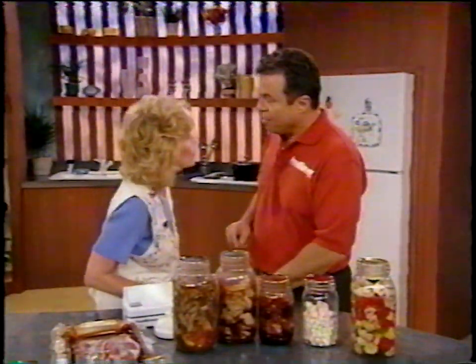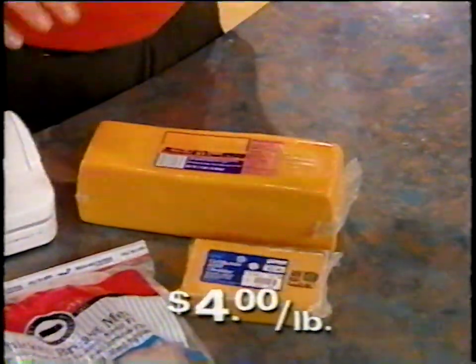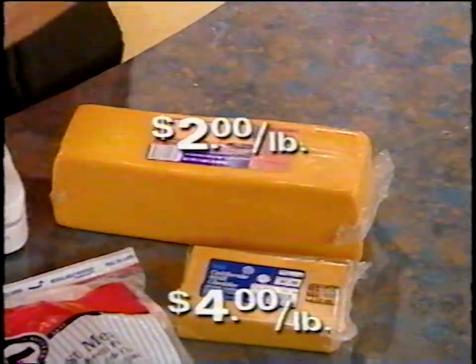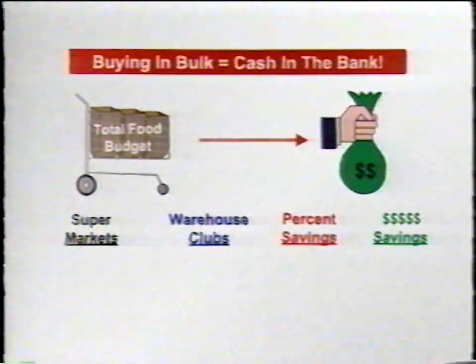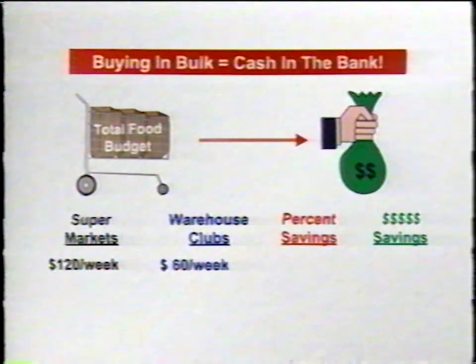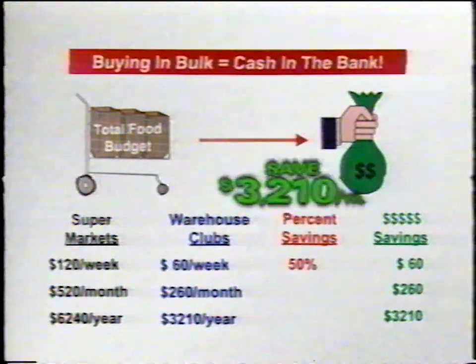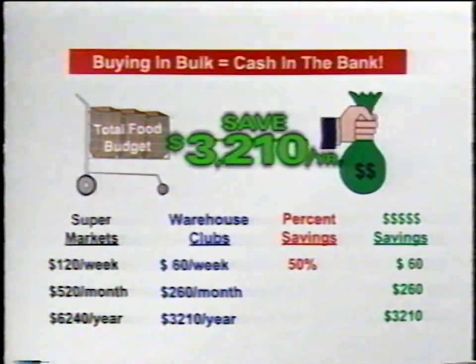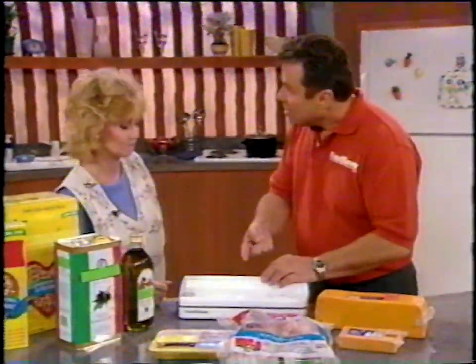Now, how would you like to take the cash out of the trash and double it? When you buy cheese in a regular small package, it costs about $4 a pound. When you buy it in bulk, it's $2 a pound. When you buy chicken in the small package, it's about $6 a pound — buy it in bulk, it's less than $3 a pound. You spend $120 a week on food. If you shop at a warehouse club, you'll spend half that amount — a family can enjoy savings of over $3,000 a year. If all you used your Food Saver for was to buy in bulk, you'll save 50% of your food bill.